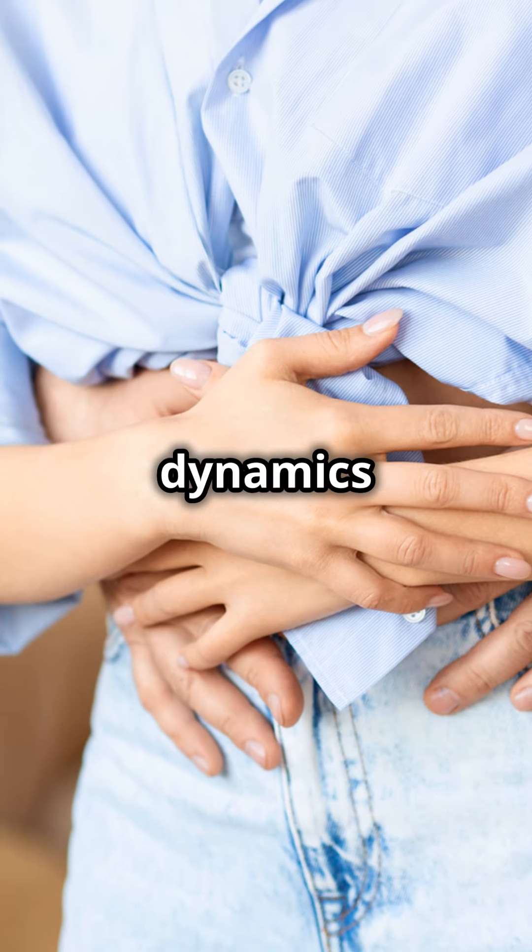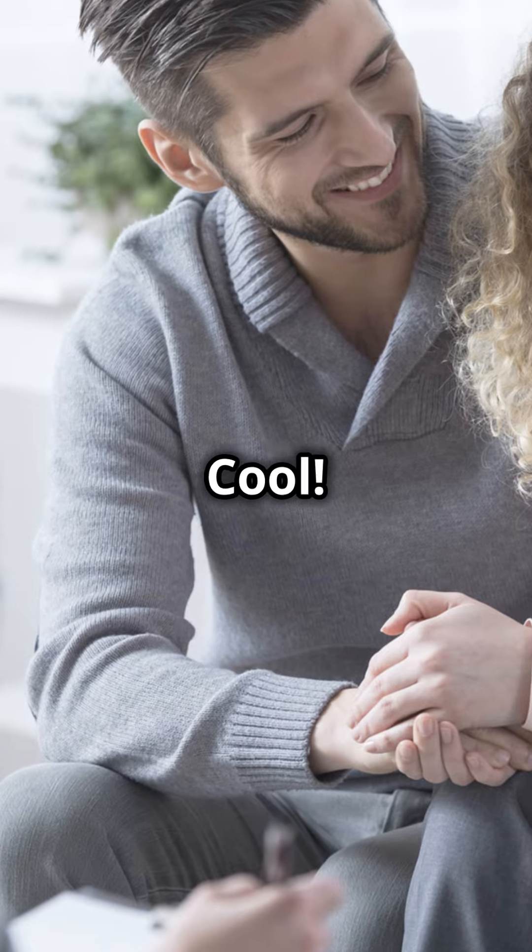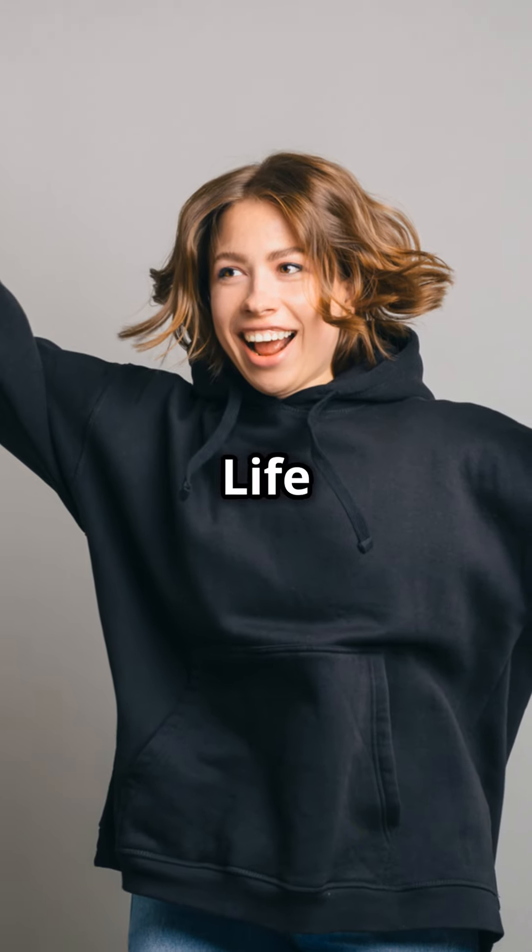Embrace these traits and dynamics for a loving, balanced relationship. Got it? Cool! Now go spread that Life Path 3 magic.